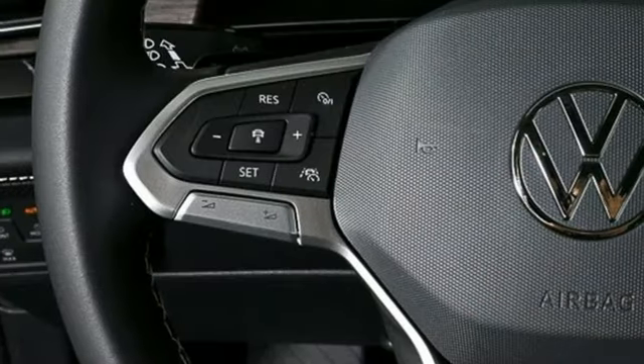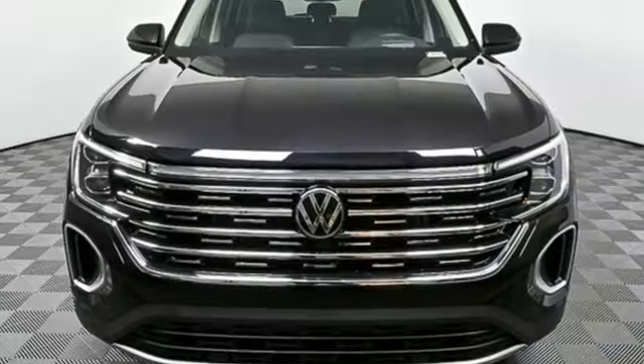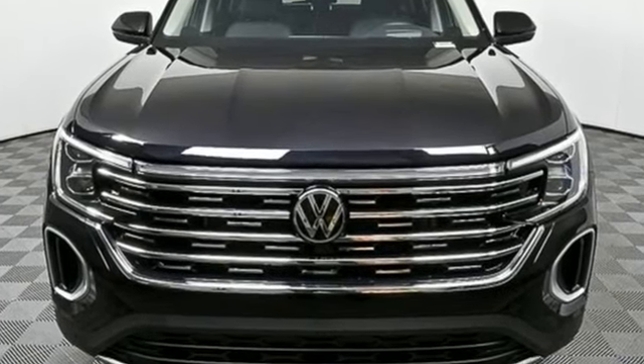Volkswagen. Performance you'd expect with the precision of German engineering. Someone is going to drive this fantastic vehicle off the lot. It should be you. Test drive it today.